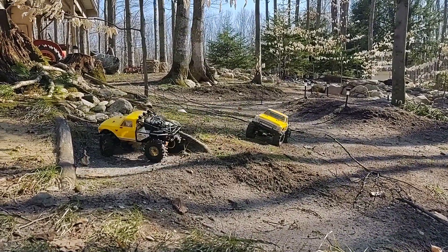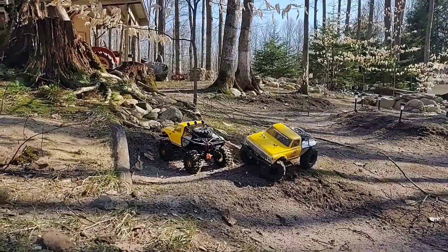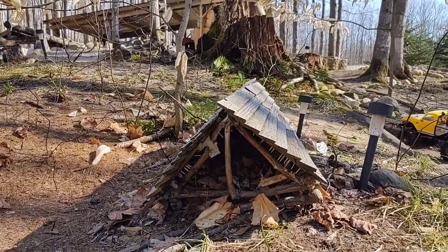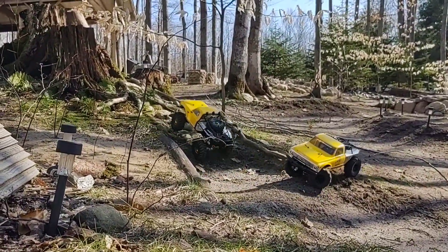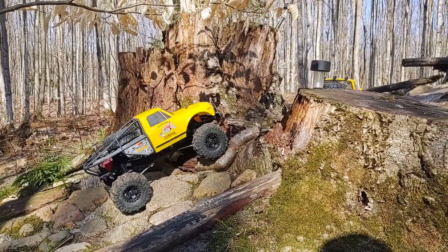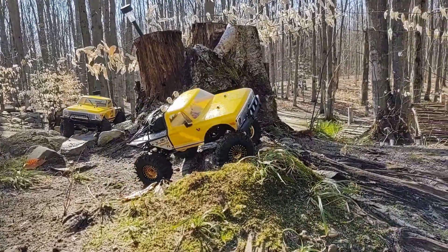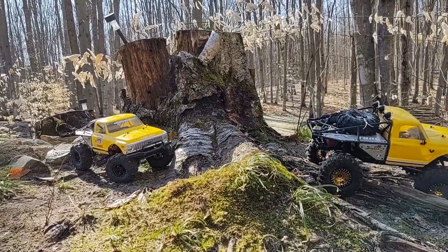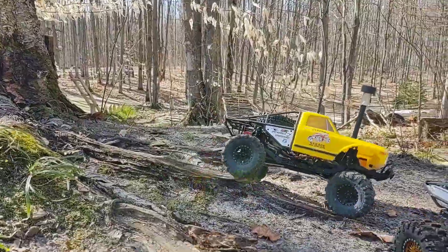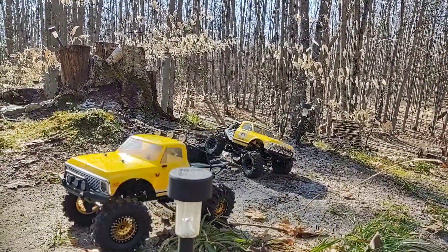What the heck is that — is that my fan? It might have been my fan rubbing on something. I thought something broke. Okay, not quite. Yeah, the roof of the cabin is pretty darn steep. It's hard to believe that we're actually crawling over that with the vehicles last winter. No problem for the monster K10 — little K10 is making its way through, right in between the roots. The most basic of cabins is still standing.